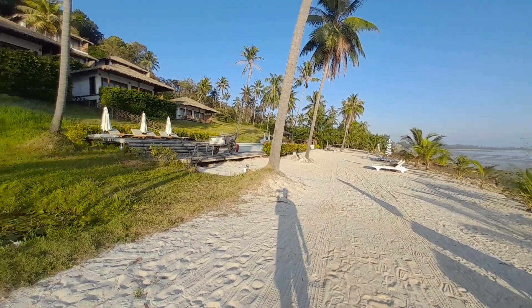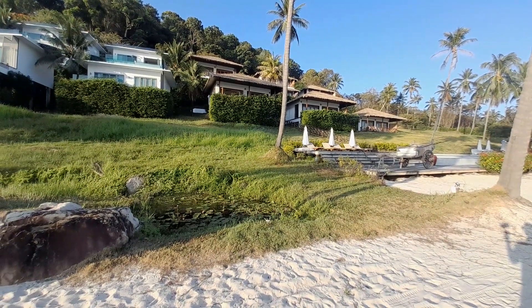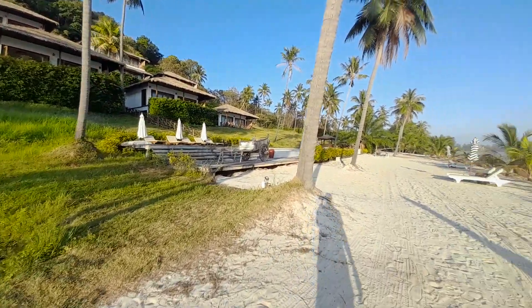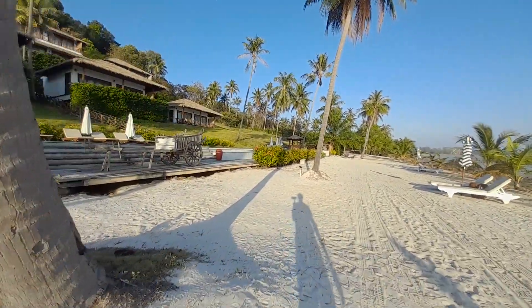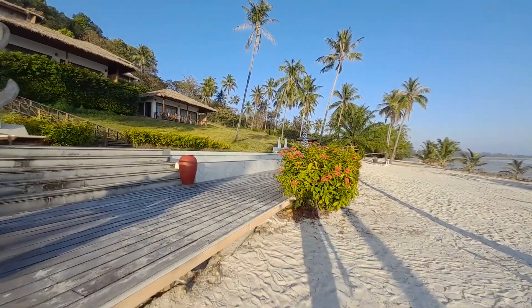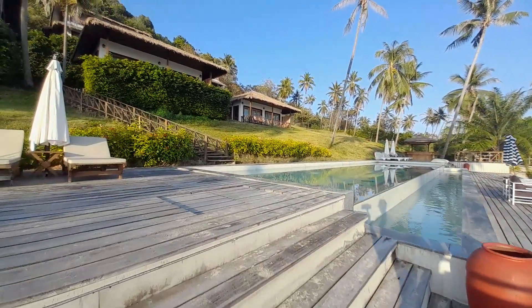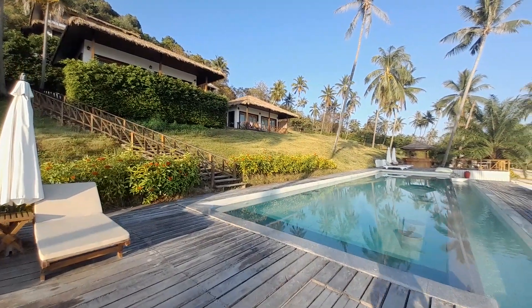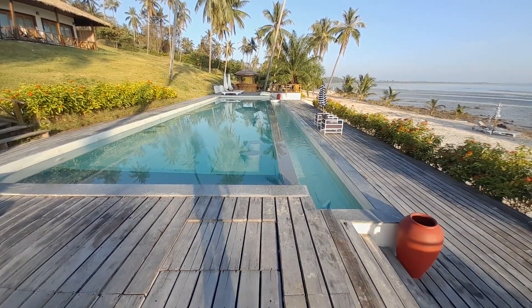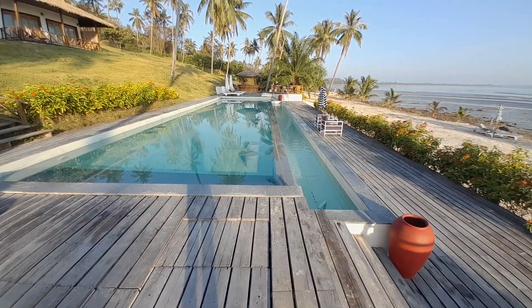These are the thatched villas without a pool, but there's a walkway that runs right the way down from the villas into the back. It's a wonderful pool — a nice infinity pool that anyone staying at the Hillside Resort can use anytime they want.